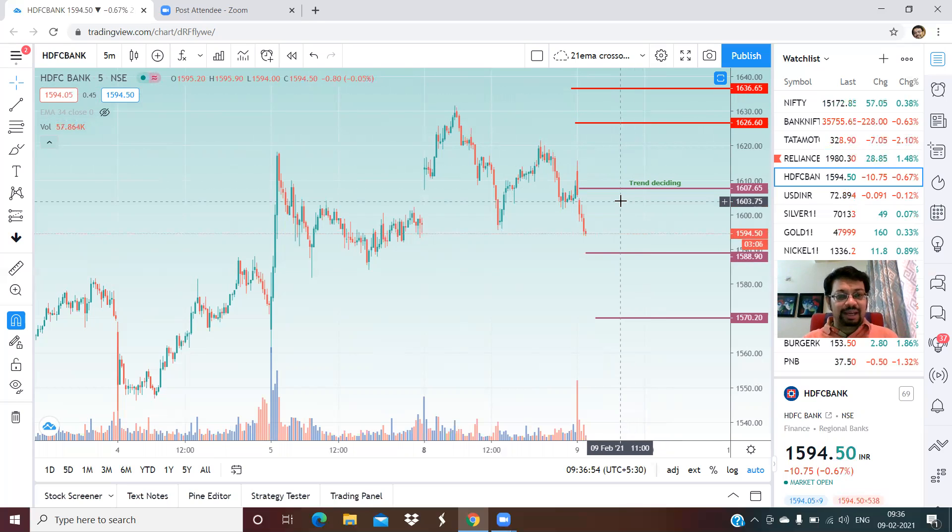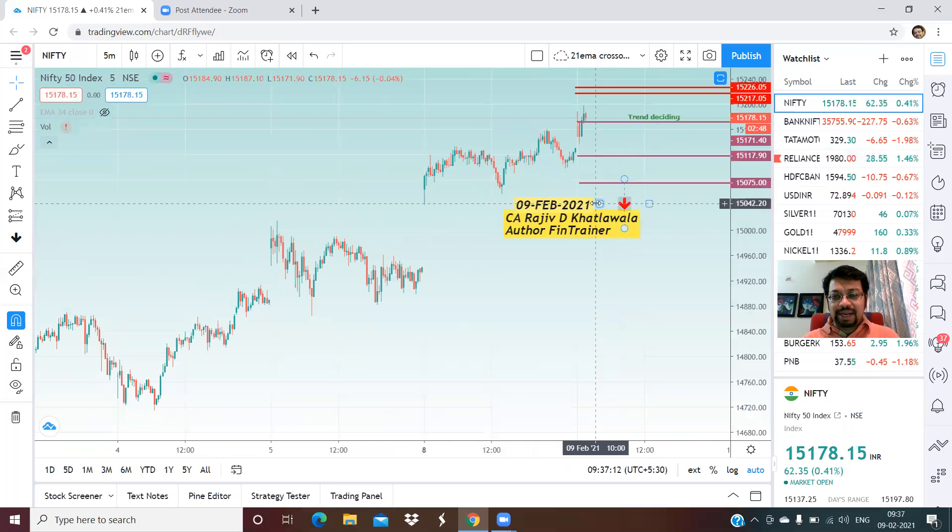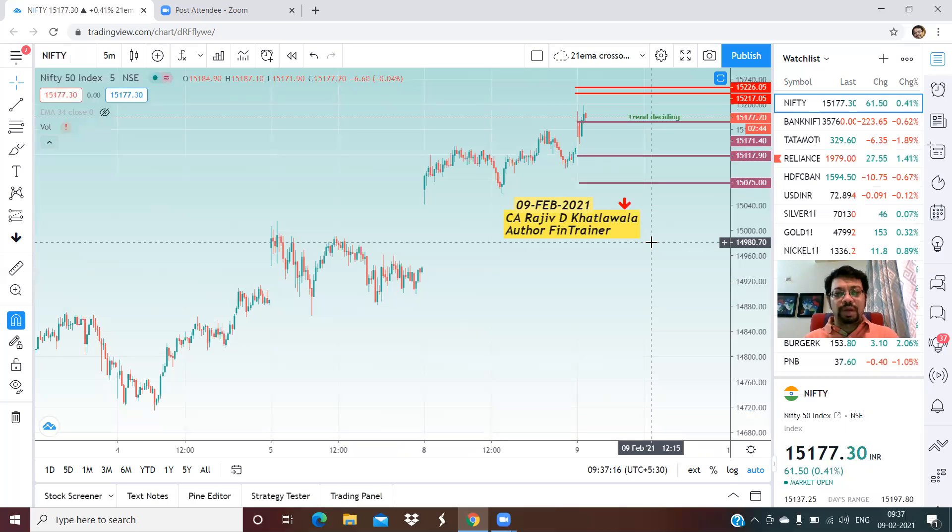For those of you who are new to this, all these levels are calculated based on the last couple of days of price data as well as the opening of the day, which is why I upload these videos at around 9:45 AM. I hope friends you will find these levels useful in your intraday trading. Thank you very much and see you tomorrow morning, same time. This is Rajiv Khatlawala signing off.